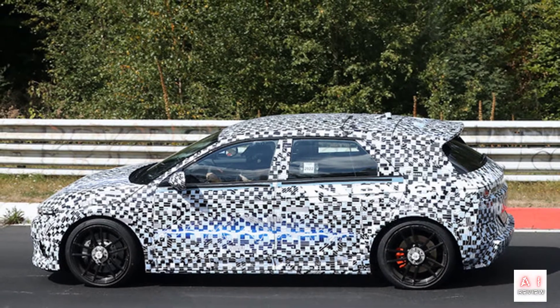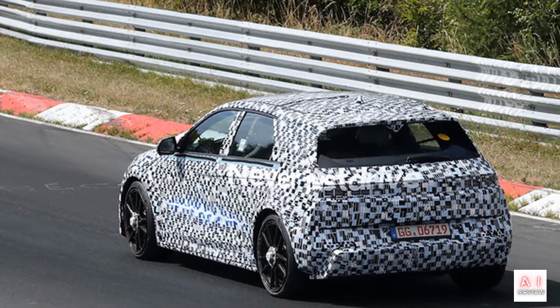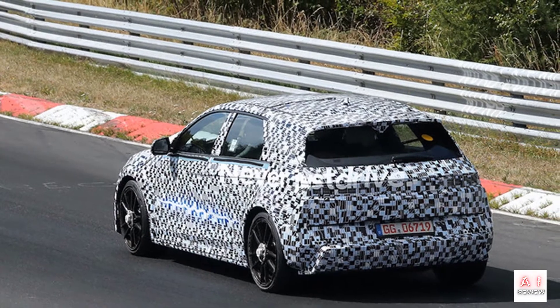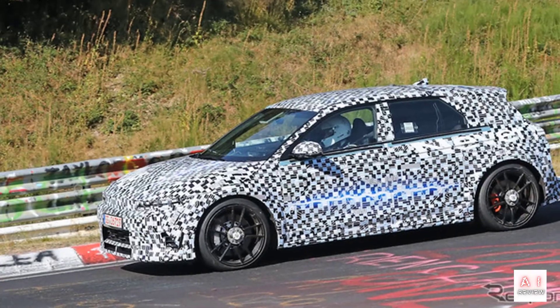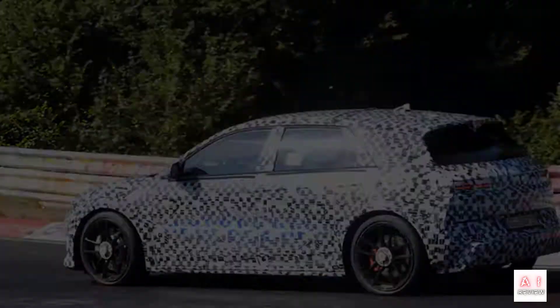The world premiere of the IONIQ 5 N is expected within a few months. The Japanese market introduction is undecided, but if it is released in Japan, it would be a wonder among domestic EVs such as Toyota's BZ4X and Nissan's Ariya, which do not have high-performance models.